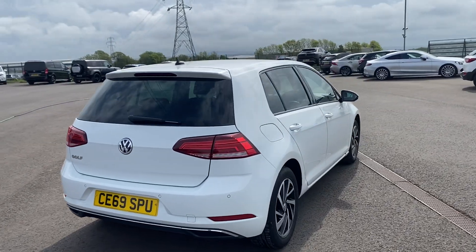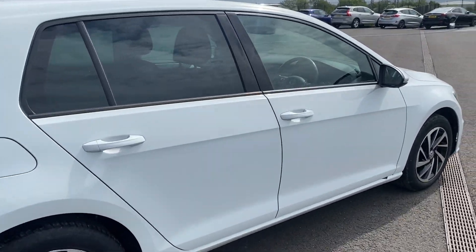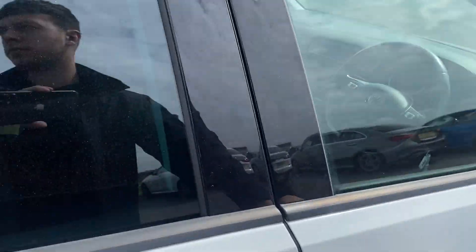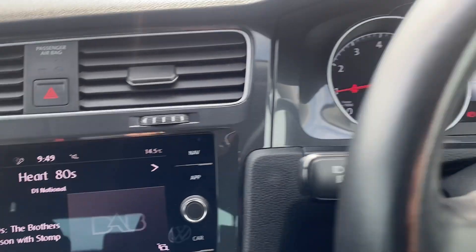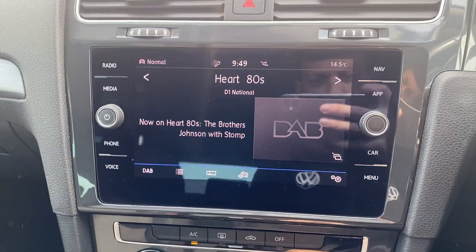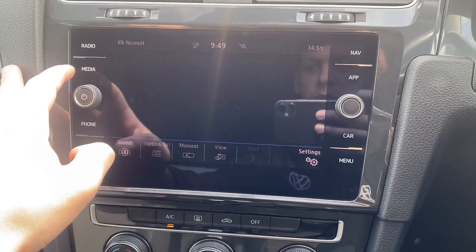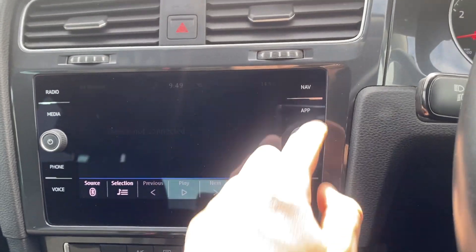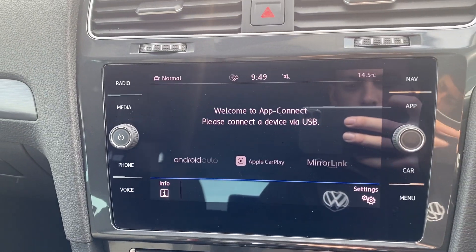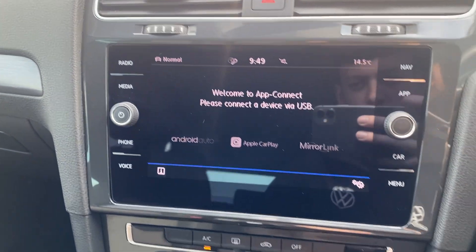We've got front and rear parking sensors, and LED tail lamps as well. Let's take you through to the interior. We've got the multimedia system in the middle here — on here we've got features like the radio, so we've got DAB, FM, AM, and we've got the Bluetooth audio connection as well. And then we've got the wireless app connect, so depending on what kind of smartphone you've got, you can connect via Android Auto or Apple CarPlay.